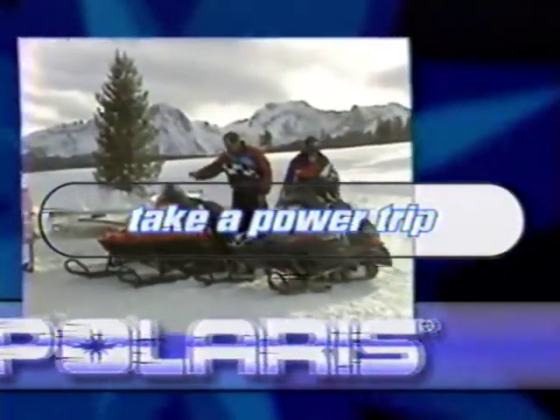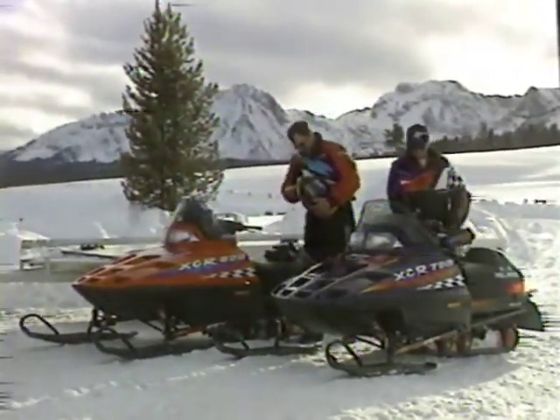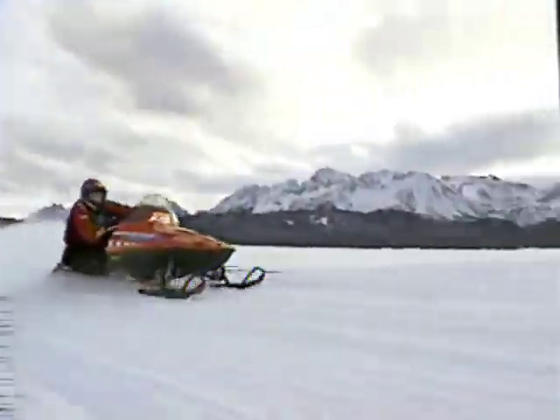For some riders, it's not just another trip down the trail — it's a personal challenge to be the best and ride the best. Polaris understands that kind of rider. That's why their new top-performance models are the highest-performing sleds in their class.